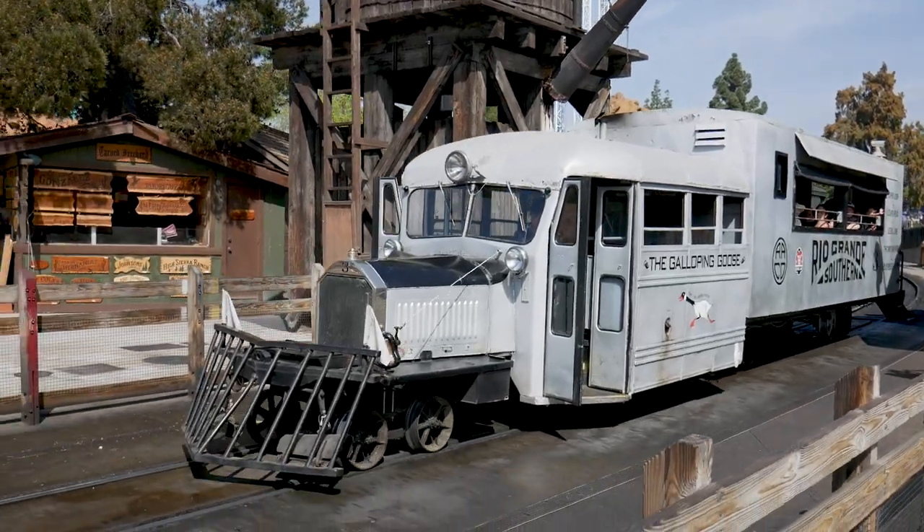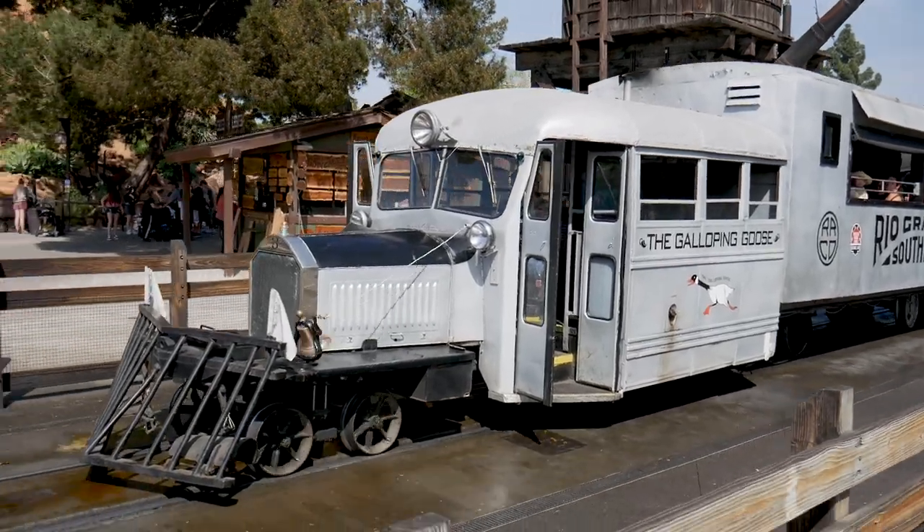But we didn't come to talk about the Denver and Rio Grande Railroad, their bankruptcy, or the derailment of the original goose. We came to talk about Motor 3 — or the Denver and Rio Grande Southern Galloping Goose No. 3 for short.